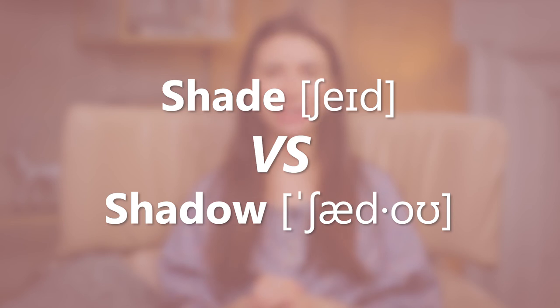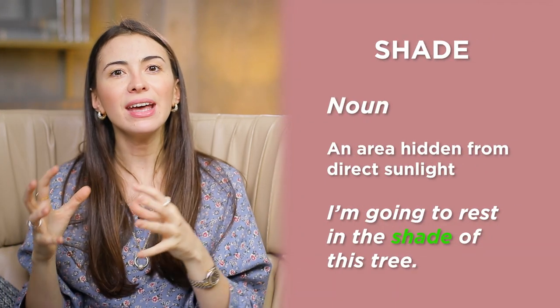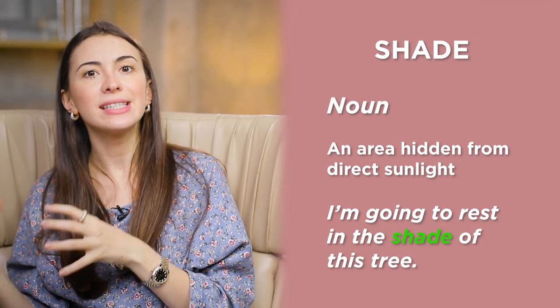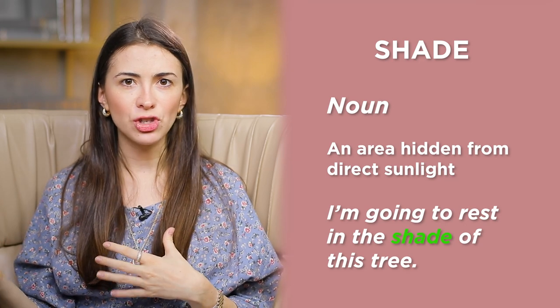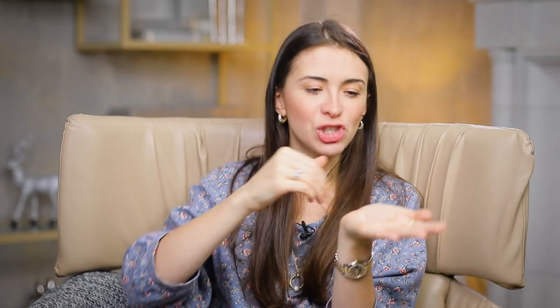Pair number one: shade and shadow. So imagine two hands — this one drops a shadow. Shadow is that figure on the ground, a dark shape dropped by the hand. But shade is an area hidden from direct sunlight. For example, I'm going to rest in the shade of this tree. You're not going to be resting in the shadow — shadow is something on the ground. You're going to be resting in the shaded area, under the shade of this pepper tree.